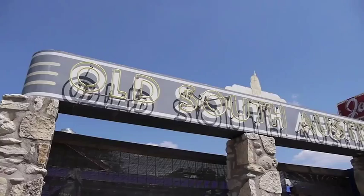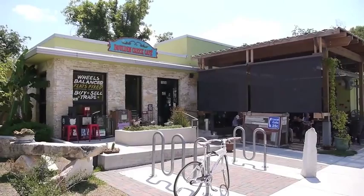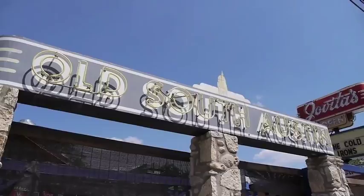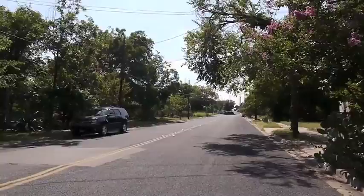Bolden Creek is truly a historical neighborhood combining the charm of Old South Austin and a culturally diverse community. Once again, I'm Cynthia with Realty Austin, and thank you for letting me show you around Bolden Creek.